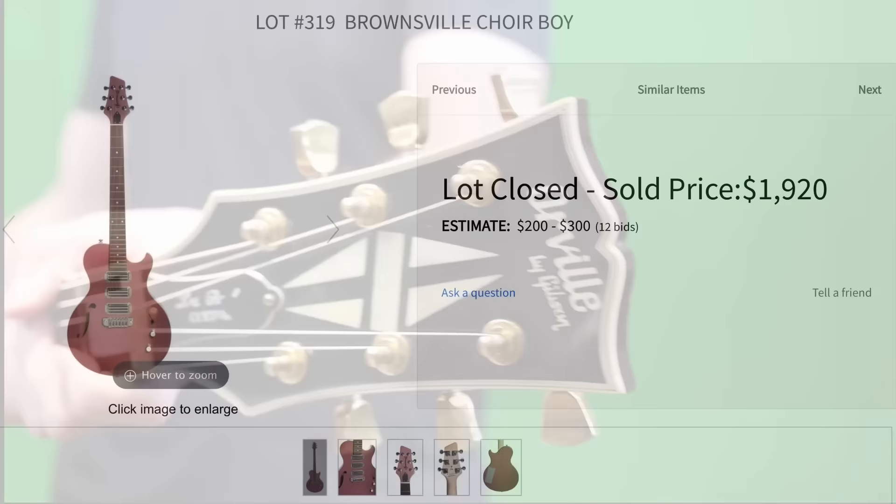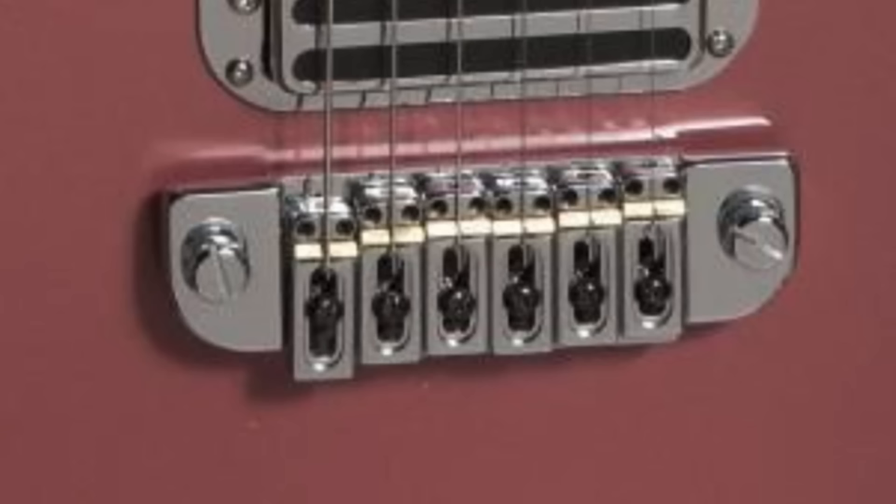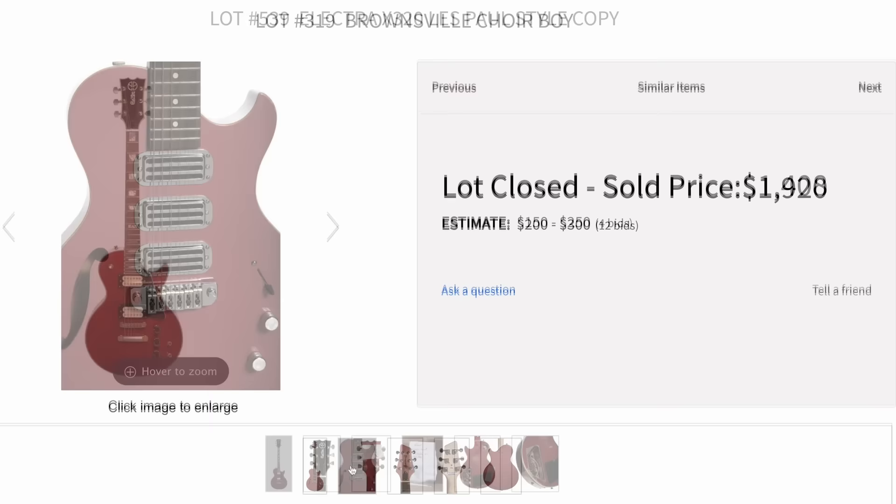But then there's also a Brownsville Choir Boy — I can see why he would have kept this thing. Three strange pickups. That's a really innovative design — it's kind of like a Stratocaster tremolo system, but without the trem portion, because it looks like it comes through the back. Yes, indeed it does. And it's a bolt-on neck, made in Korea. Someone named Chris gave it to him for his 86th birthday, so more of a sentimental piece. But I was shocked to see something like this in his collection.